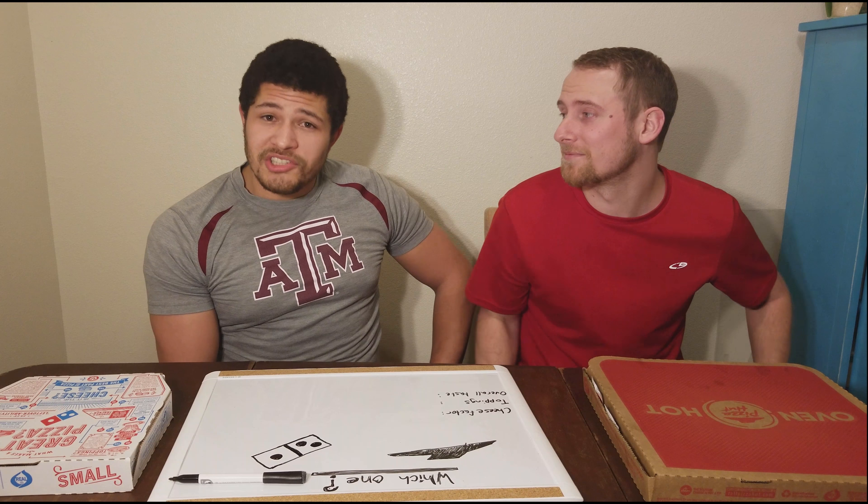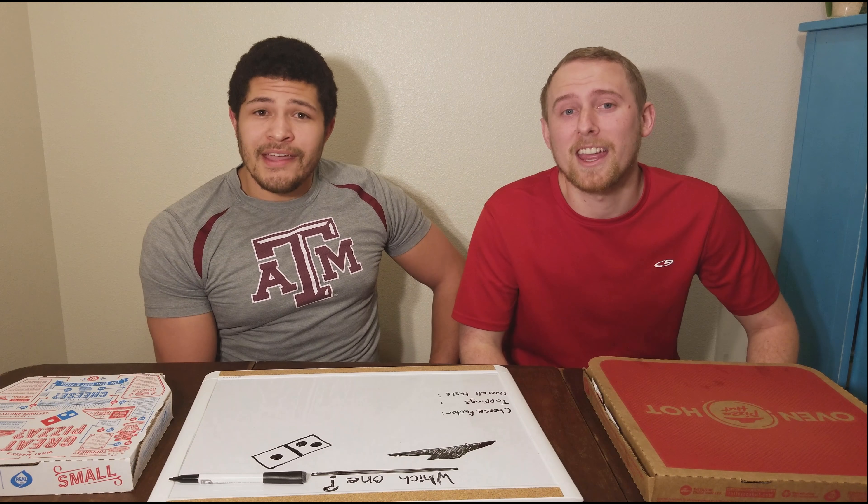Pizza's good no matter what, but which one's better — Pizza Hut or Domino's? We're here to find out. I'm Austin, and I'm James, and this is Today with A&J.